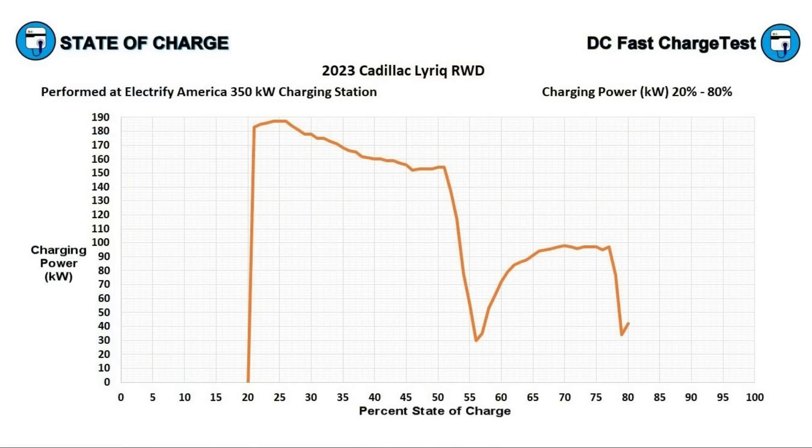It's one thing to look at charging on a time-lapse recording, and another to look at it on paper. Next we'll look at the charging power and time-to-charge charts. On the charging power graph, the state of charge is on the x-axis and the charging power in kilowatts is on the y-axis.